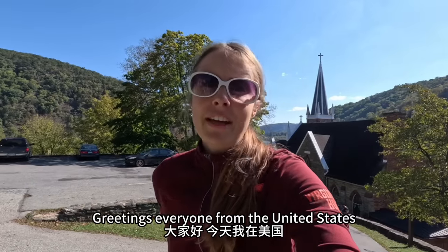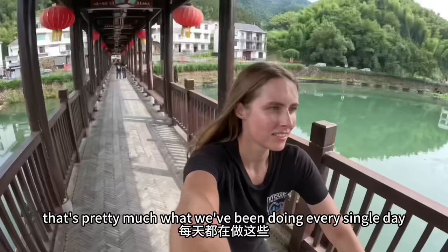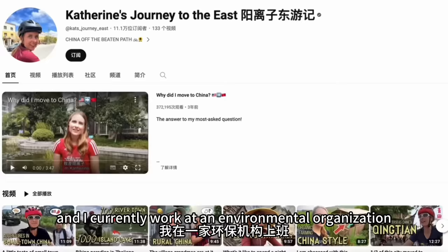Greetings everyone from the United States. I'm back in the motherland for a brief two-week visit with family and friends, and while I'm here I'm cranking out one little vlog to show you guys what I've been up to every day, which is mostly outdoorsy stuff. We are a very outdoorsy family, so walking, biking, canoeing — that's pretty much what we've been doing every single day. Hi, I'm Katherine from the US. I've been living in China for the past five years and I currently work at an environmental organization and run this YouTube channel on the side to share some interesting nuggets from my life in China.